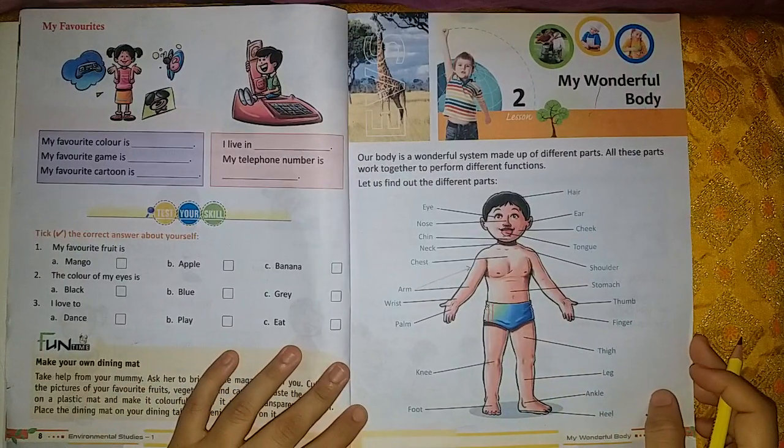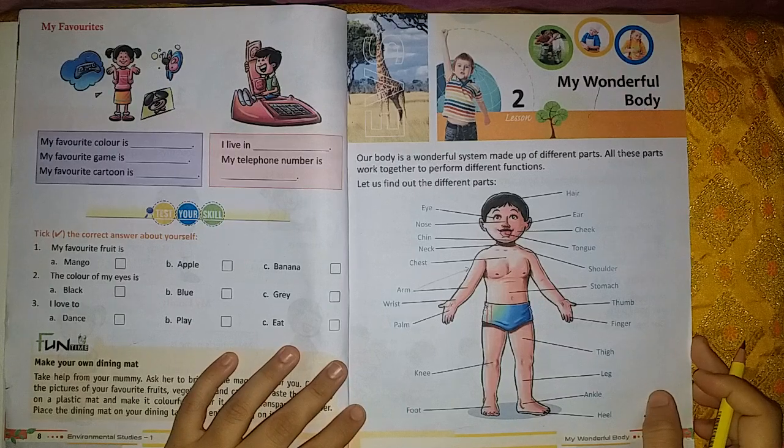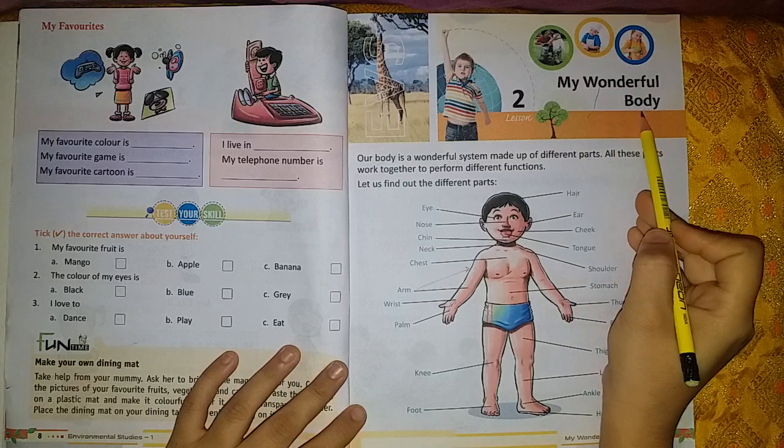Hello friends. How are you all? Hope you all are good and taking good care of yourself. So today we are going to start with lesson number 2: My Wonderful Body.